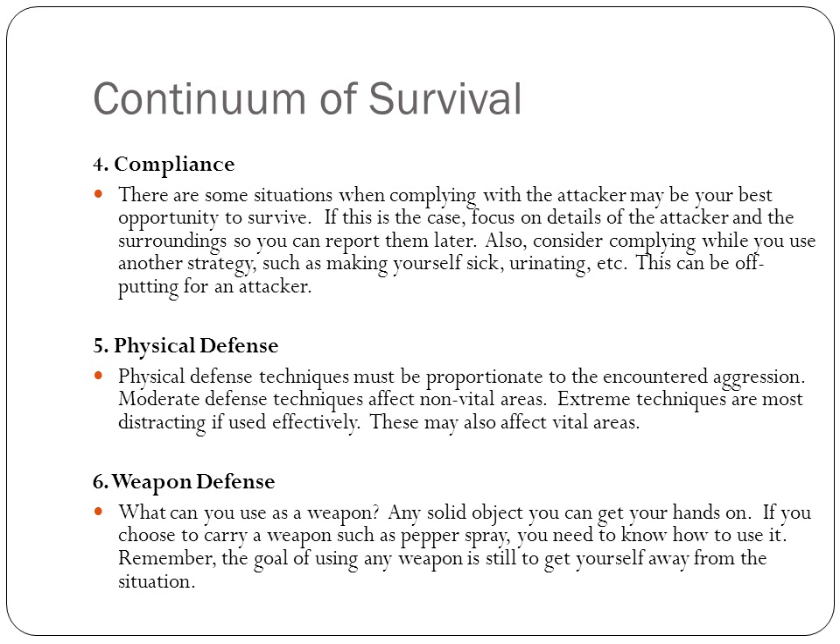The fourth is compliance. Sometimes there are situations where compliance may be your best bet to survive. In this case, focus on details of the attacker and the surroundings so you can report them later. Also consider complying while you use another strategy, like making yourself sick or some other turnoff that makes your attacker lose his hold or let you get away.